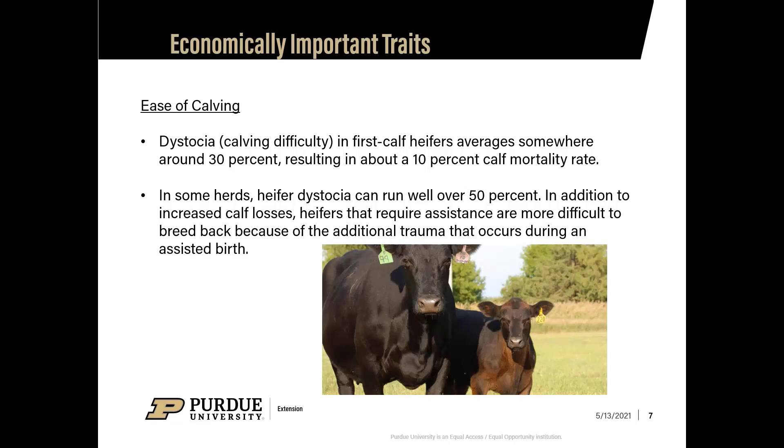In addition to increased calf losses, heifers that require calving assistance are more difficult to breed back. Trauma to the uterus or reproductive tract from pulling calves means they may not breed back within 12 months — pushing you out to 15 to 18 months — which disrupts your calving season. Ease of calving is something you must consider when selecting replacement heifers.